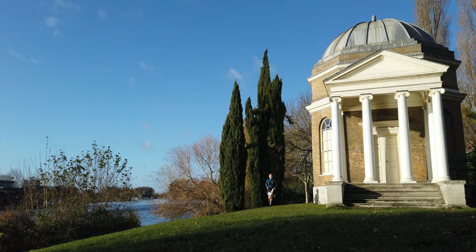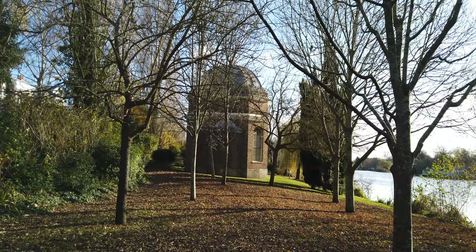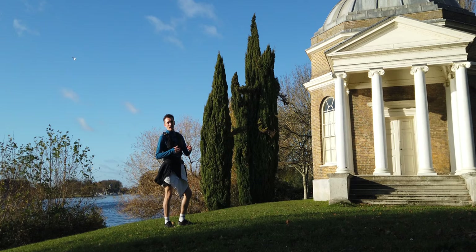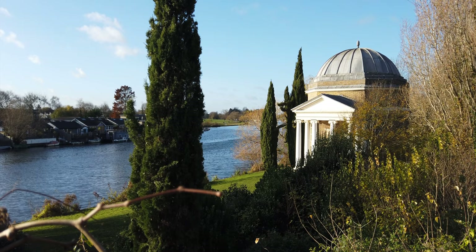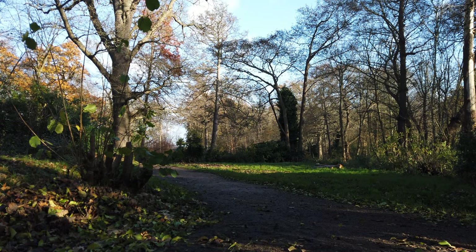This here is Garrick's Temple to Shakespeare. In 1756, this was designed by David Garrick, an actor-manager who created it as an ode to William Shakespeare. It is closed at the moment, however it is open during seasonal months of the year. It's used as a music venue, an intimate theatre, an educational facility and a museum too. It's such a stunning backdrop to have this theatre adjacent to the River Thames, especially on a day like today with the sun out.